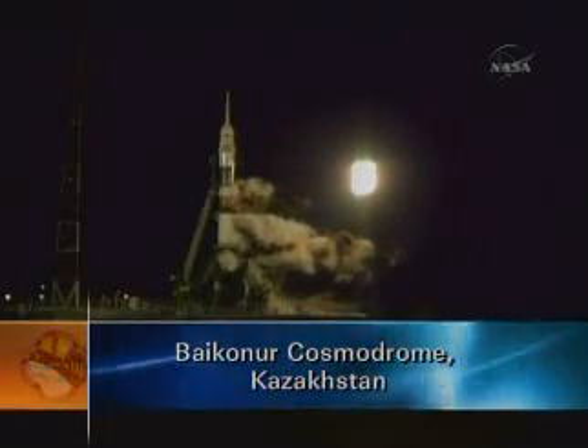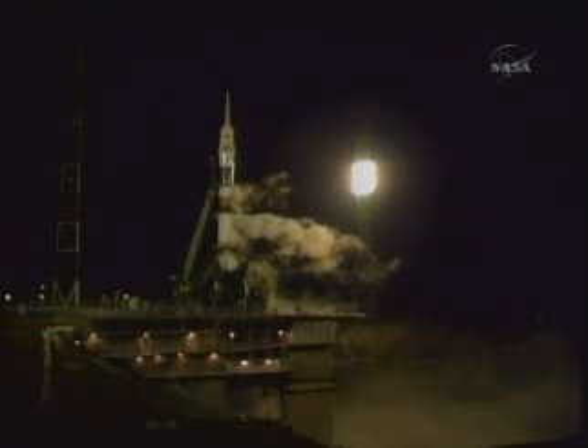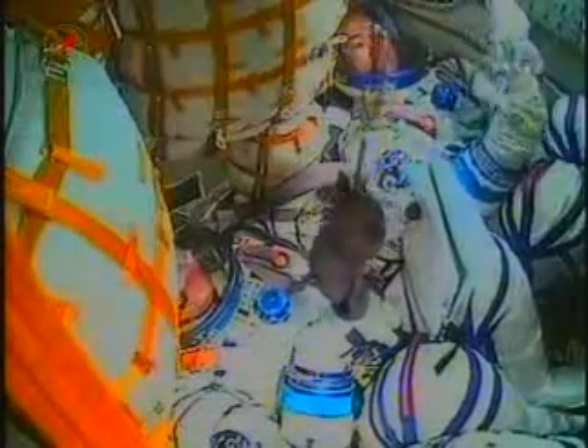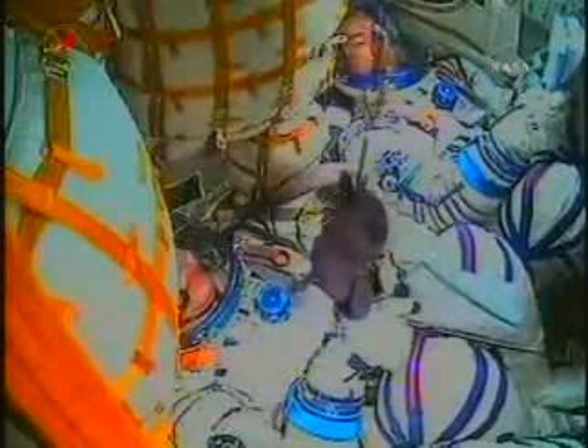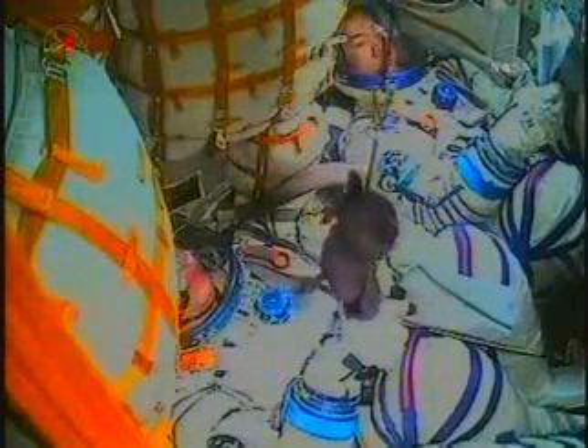The countdown is proceeding on schedule on the launch pad at Baikonur. At this point in the countdown, the Soyuz's first stage steering jets are in the ready-to-launch position and ground commands have been received indicating that all primary and backup systems are ready for launch. Onboard systems have been switched to onboard control and Soyuz commander Oleg Kotov's cockpit displays and controls have been activated. The crew members have closed their helmets, putting them on suit oxygen, and a launch key has been inserted in the launch bunker indicating they're ready for launch.